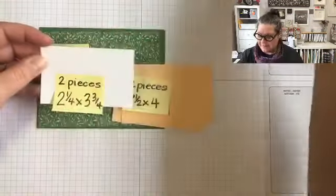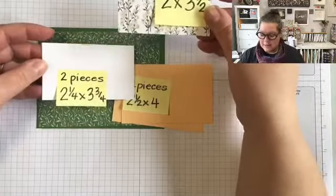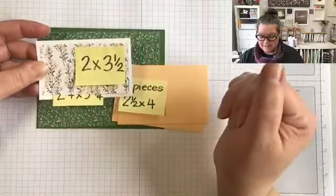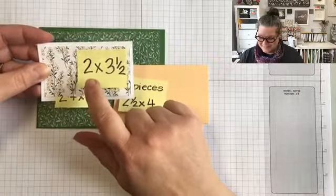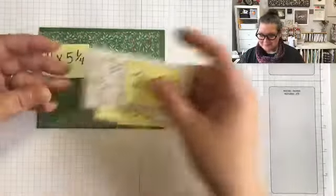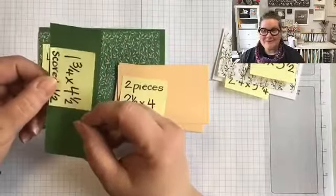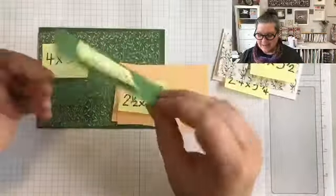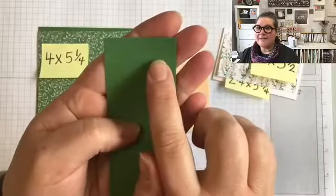I'm actually going to layer this beautiful designer series paper on top of this layer. And the piece that is going to make this all cool and a fun fold measures one and three quarters by four and a half. On one end I've scored it at a half inch.